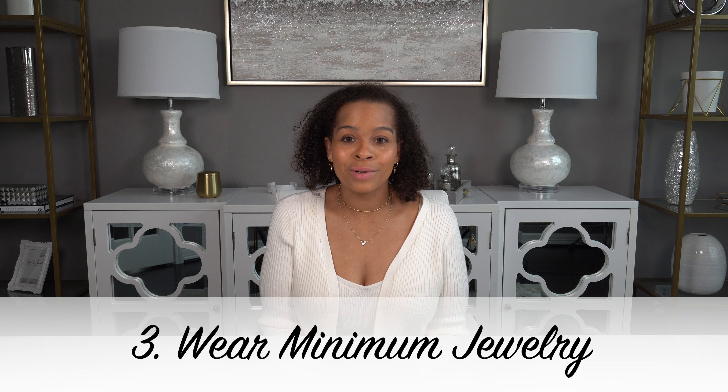Number three: wear minimum jewelry. Have you ever seen the episode of Keeping Up with the Kardashians where Kim loses her $75,000 diamond earring in the ocean? And did you see all the memes that were created out of her miserable situation? That's why I really recommend that you don't wear expensive jewelry at the beach. I only wear jewelry at the beach that I would be okay with losing. After all, I don't have a sister that's going to find my diamond earring in the middle of the ocean. So it's best to just leave your expensive jewelry at home.